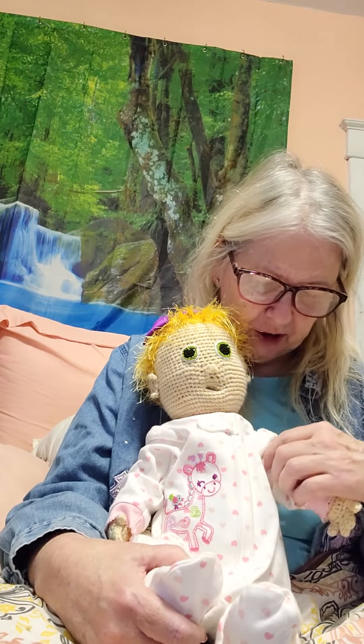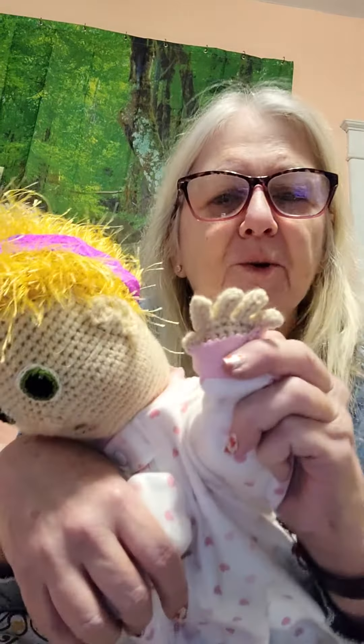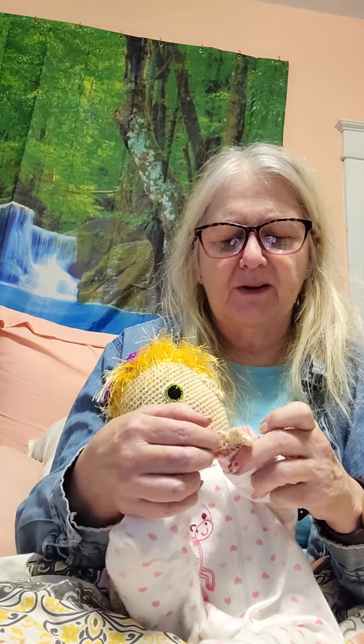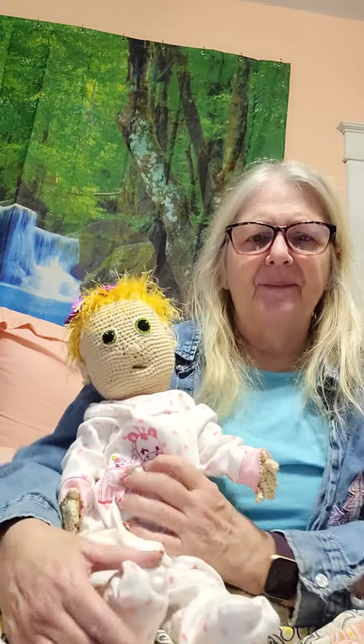Being crocheted, she's crocheted completely — body and everything — and she's even got little crocheted fingers, which are so cute. I thought about taking some nail polish and doing nails on the end of them, because I think that would be cute, but I haven't decided yet.